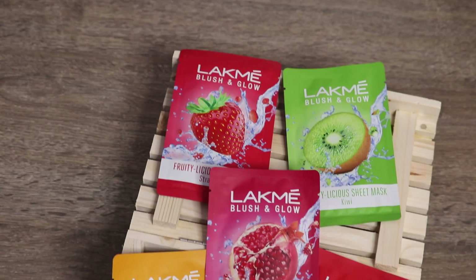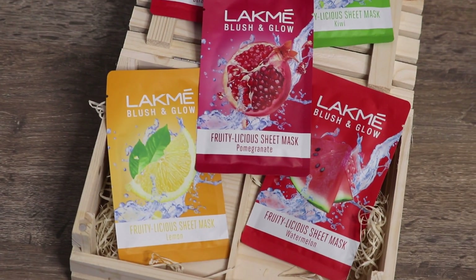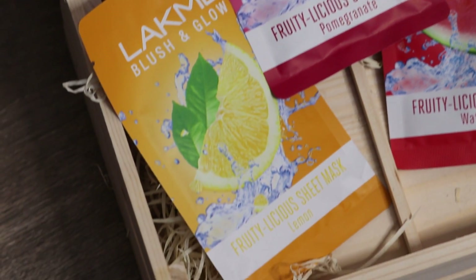Hi guys, what's up! Welcome back to my channel! How are you guys? In today's video, I am going to talk about the LAKME Blush & Glow Fruitilicious Sheet Mask. I got these in my PR a few days ago and today I was going to use them.